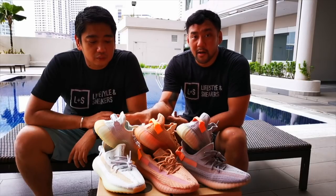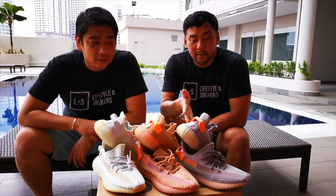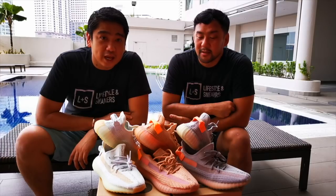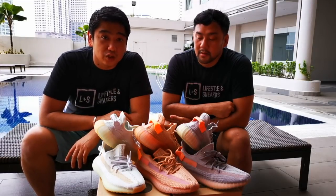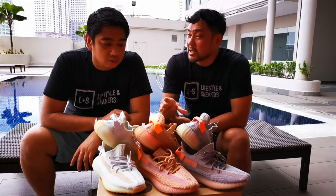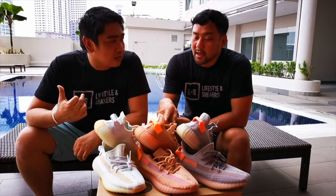I gave a detailed review on the Hyperspace — if you haven't watched it, we will post the link on top. I also made a review on the Trueform, which is the Europe exclusive. And the last one is the Clay, which was released on March 30th, later than the first two. If you haven't watched all the reviews, we will be posting the link above. The Clay is a US exclusive with a full-size run including kids, toddlers, and the women's version. It was also restocked last weekend in Europe.